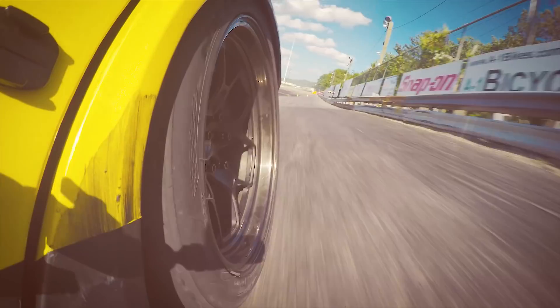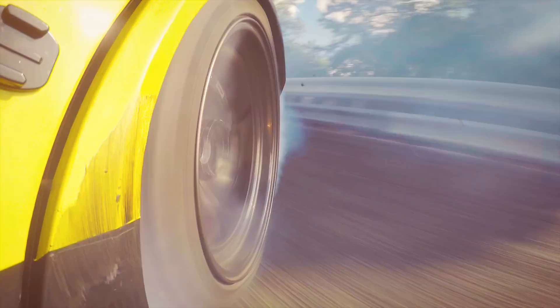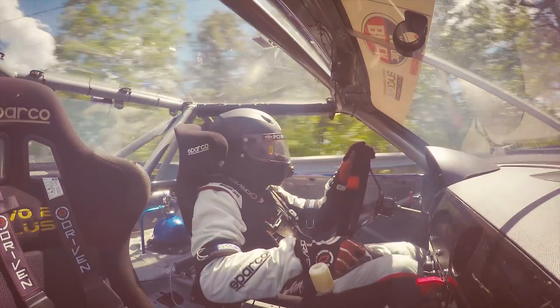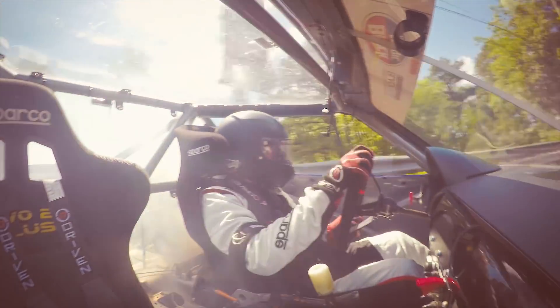What goes through your mind when you're coming into turn one? Only turn one. I don't think anything else. What drives you in this sport? What do you get out of it most? All the adrenaline. The rush that you get from doing a good run. It's always having fun playing with the cars.